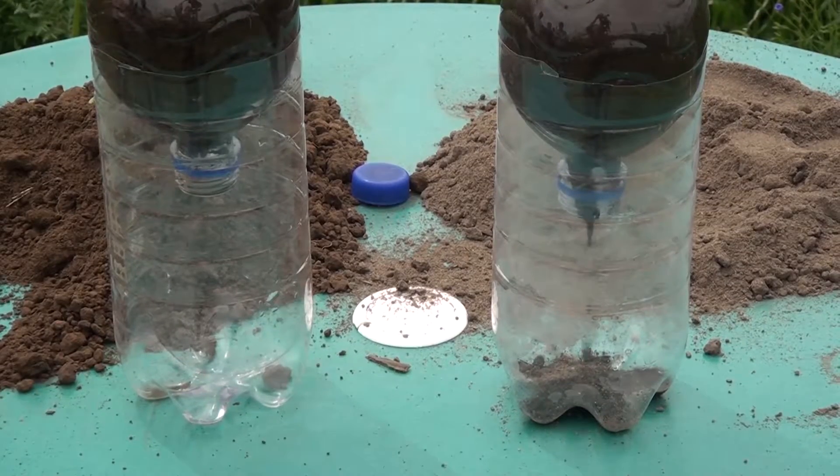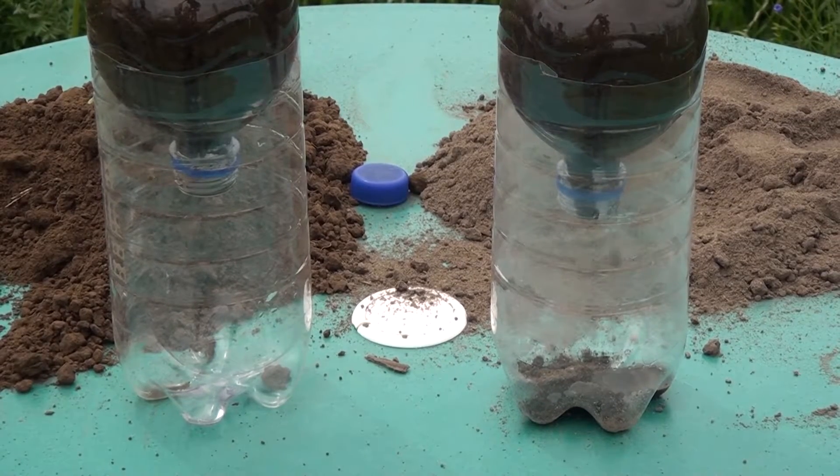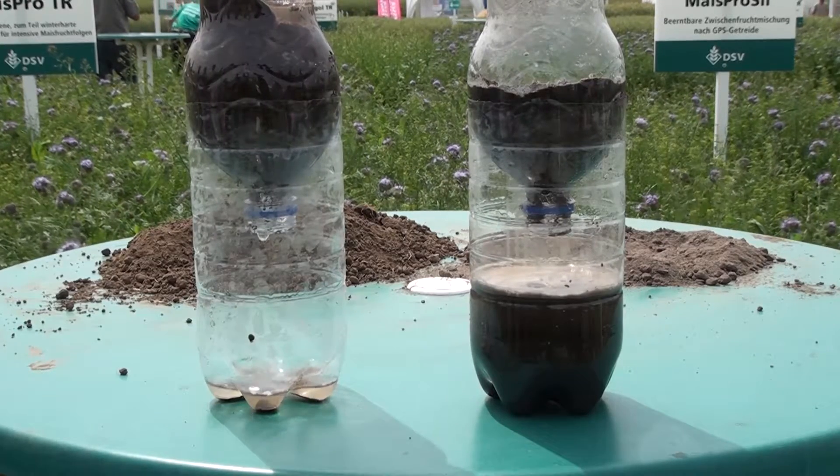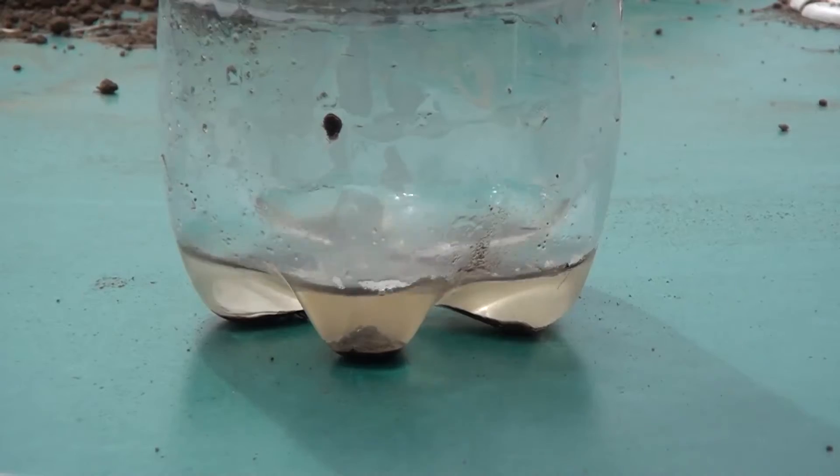Stable fertile soils, like the one in the left-hand sample, have much more water-resistant crumb. They have a high infiltration rate and storage capacity. This means they can also withstand periods of heavy rain.